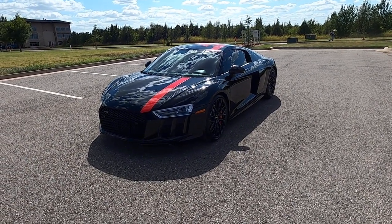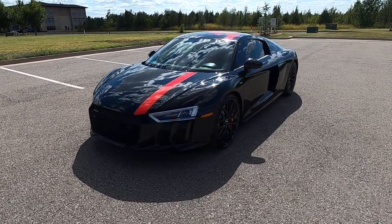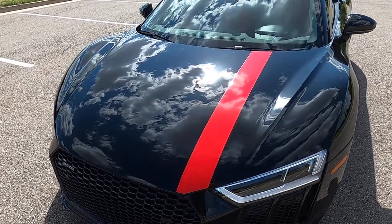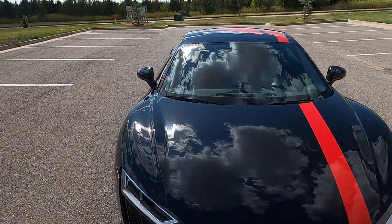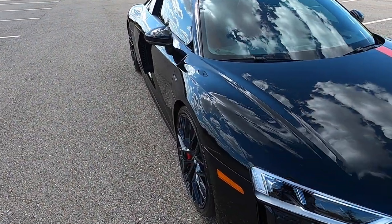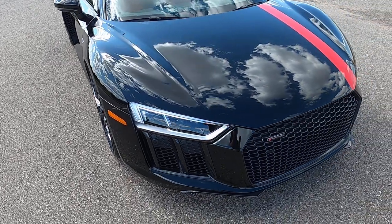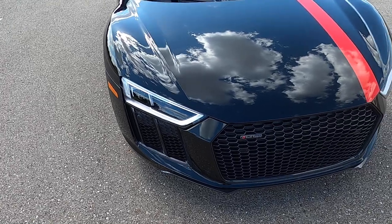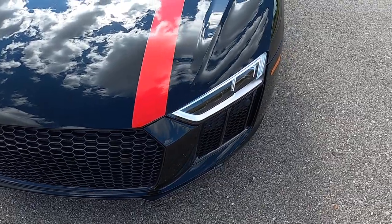Hello everyone, I'm Seth with Exotic Motorsports and this is our 2018 Audi R8 5.2 RWS — the Rear Wheel Series model. That's what the red vinyl is for on the front and on the top of the roof, identifying it as a 1 of 999 RWS car. This one specifically has 4,589 miles and it is a 5.2 V10.